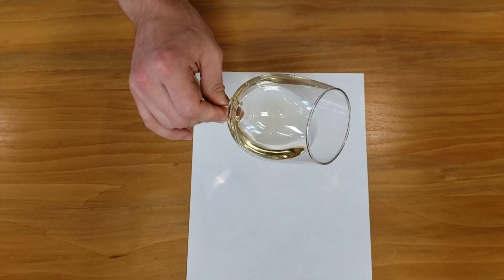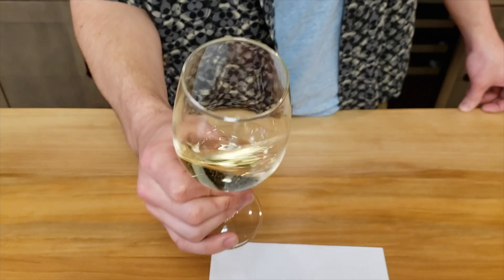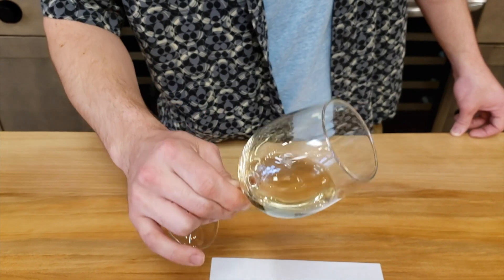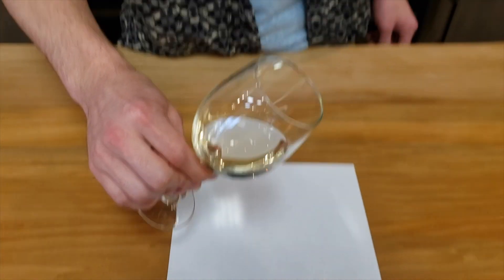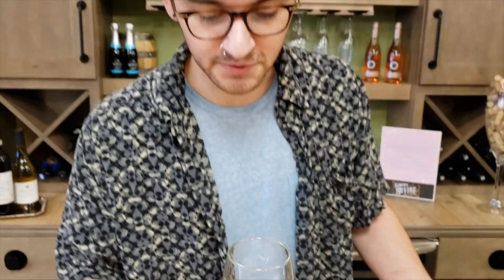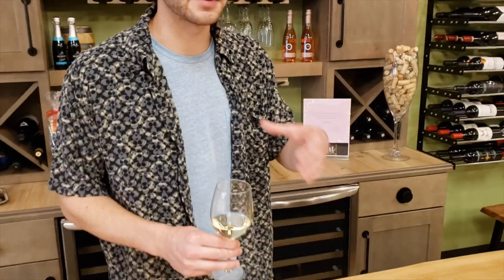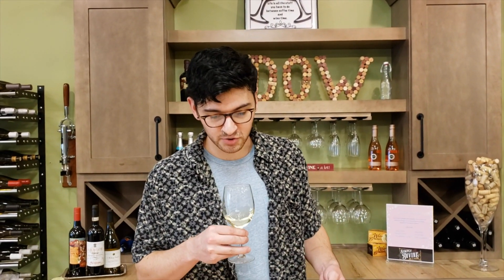We have a very pale, sort of straw color to it, and then you want to give it a little bit of a swirl to get it moving around and see if you shake up any visible sediments. This wine seems to be pretty clear. For our next step, we're going to bring it up to our nose — you don't want to bring it too close because the aromas could overpower and give you a false sense of what you're smelling. Just keep it a bit of a ways away and give it a little sniff.